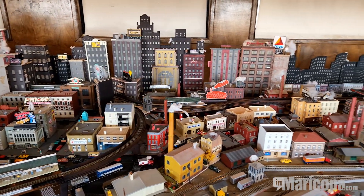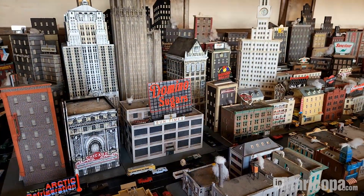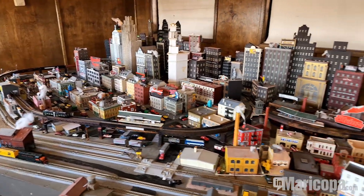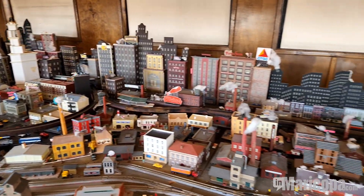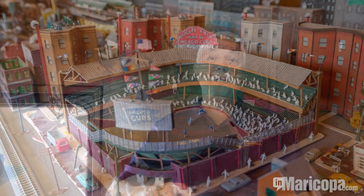We have a collection of Lionel models that a historical society donated to us that will be on display. We also have salt and pepper shakers from the first trips, a pair of oats, so it's going to be artifacts, pictures, memorabilia — not just CB&Q, but the California Zephyr, the Pacific, and the Silver Horizon.